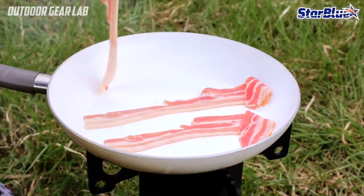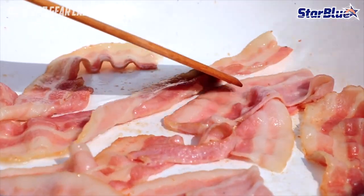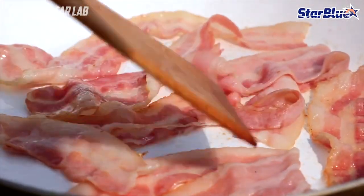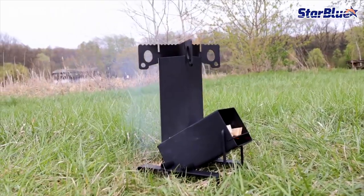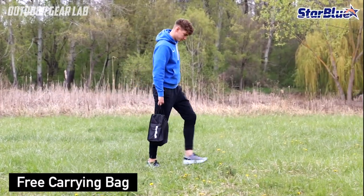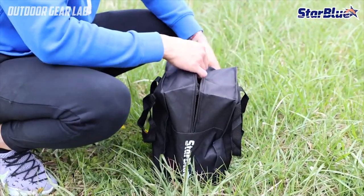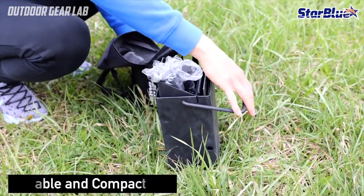Secondly, it is very easy to use and requires minimal maintenance, which is ideal for outdoor activities where time and resources are limited. Finally, its portability and compact size make it a convenient option for outdoor cooking, as it can be set up quickly and easily wherever you are. Overall, a collapsible camping rocket stove is a great choice for anyone who enjoys outdoor activities and wants a reliable, efficient, and easy-to-use stove for cooking food and boiling water.